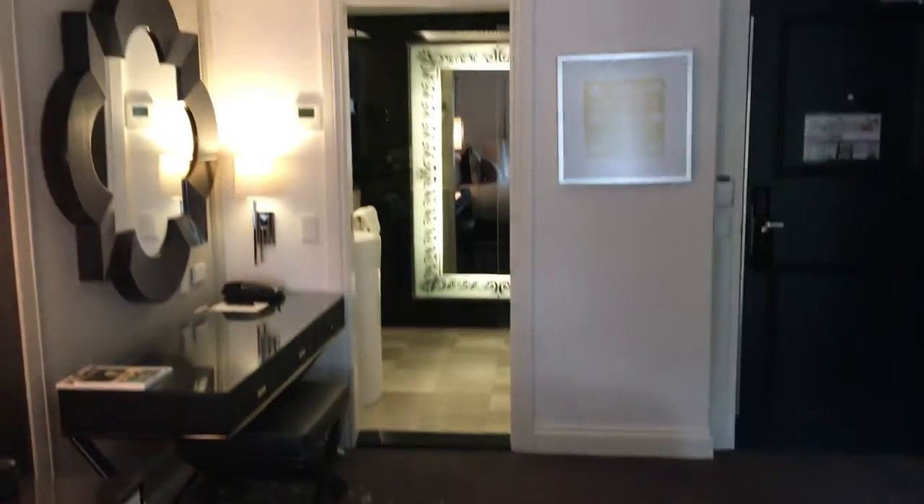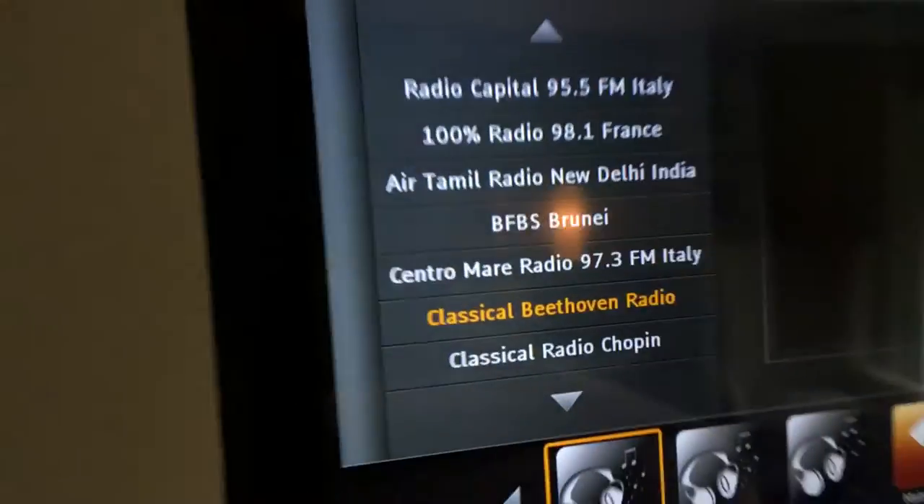The bed — check — relatively firm. And there's a large TV situation happening here.